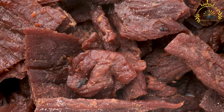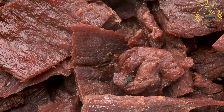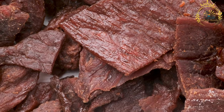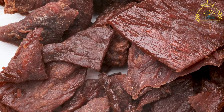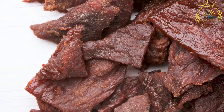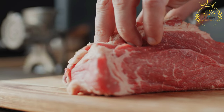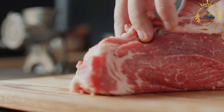However, other meats such as game — for example, venison or ostrich — can also be used to make biltong. Curing and spices: to make biltong, the meat is cut into thin strips or slices and then marinated in a mixture of salt, spices, and vinegar. Common spices used in the biltong marinade include coriander, black pepper, and sometimes other herbs and spices like paprika or chili powder. The marinade helps to enhance the flavor and preservation of the meat.